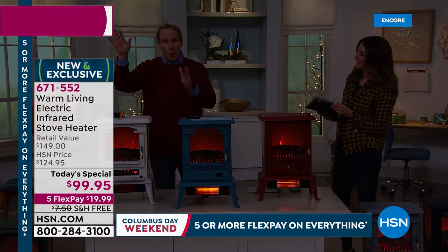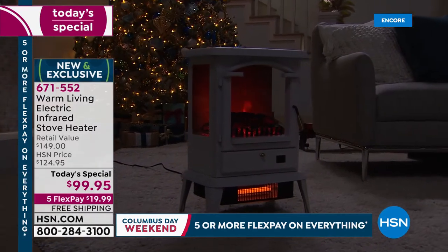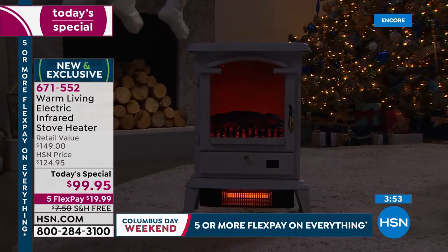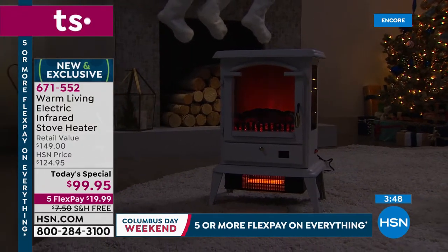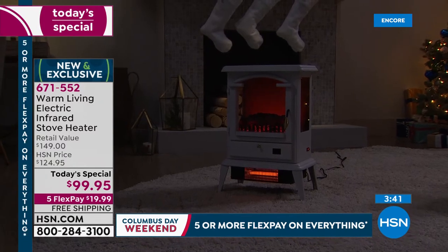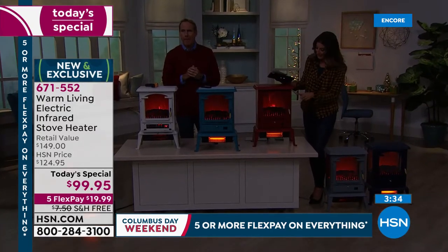As it gets colder, put the thermostat down to a temperature you never would have it at before — like 60 or 62 — and have this by the couch, near the bed, while you're watching television. Set it to 72 and it will be 72 in that room, 1,000 square feet. You can adjust the temperature digitally. Thank you so much for all of your orders. We only do one of these a year — this is the day, the only stove heater of the year. With our incredible flexible payments and free shipping, everyone's getting in on this one.